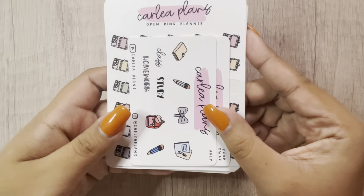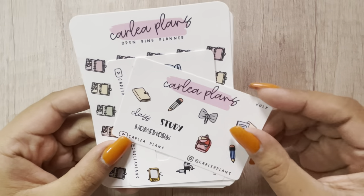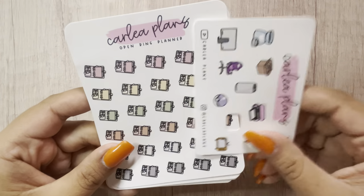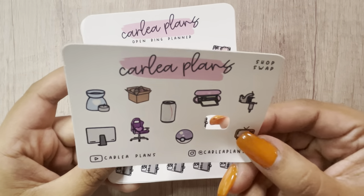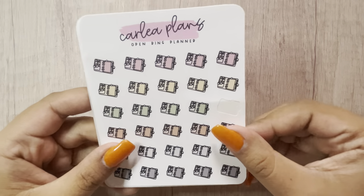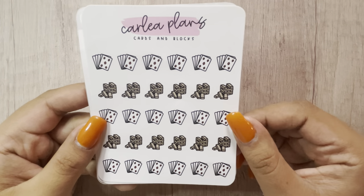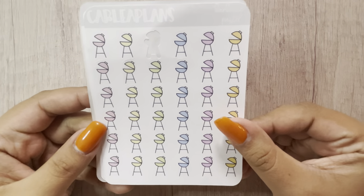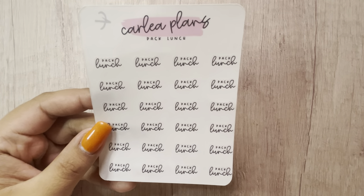If you put 'Oops' in the notes to sellers and she has Oops bags, she'll throw them in. So this is what I got in my Oops bag — that's the July freebie. This is the shop swap — there's one missing, but still usable. As you can see, I did steal one from here too. This is the open rings planner, cards and blocks, and then this was her old format — these are the barbecues in pastel, the soccer balls, and pack lunch. That was my order from Carly Plans.